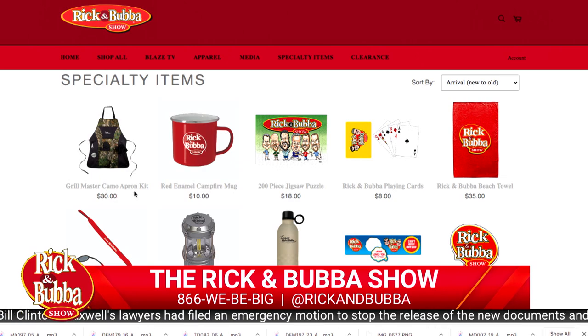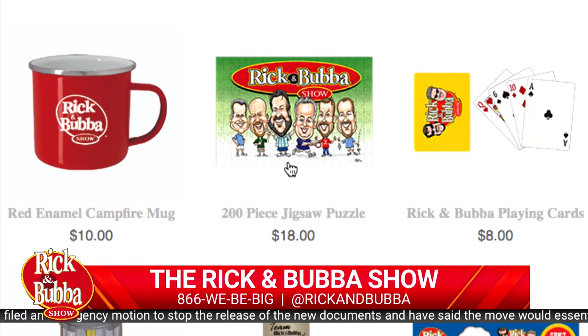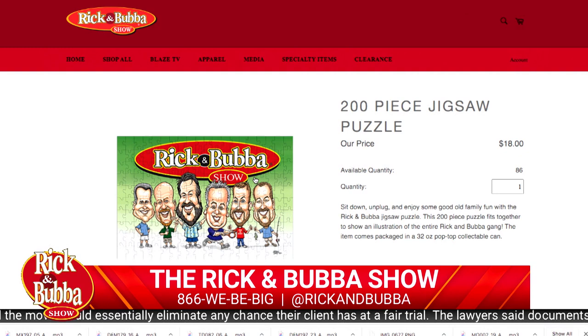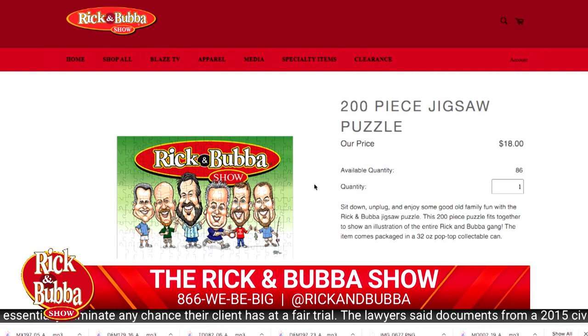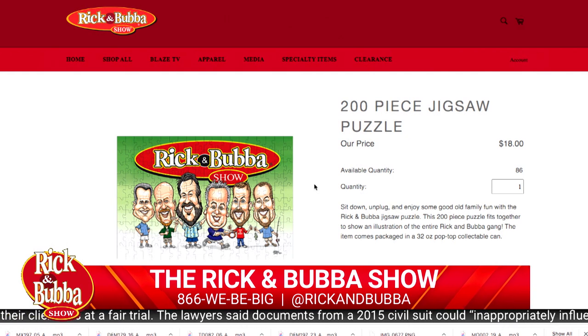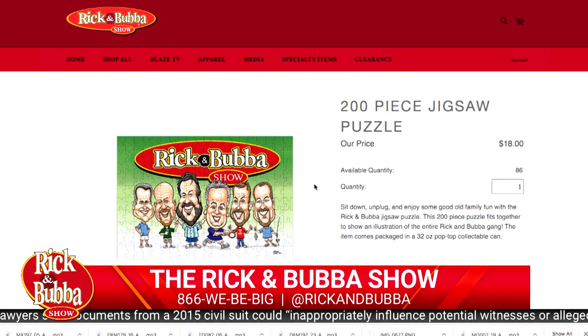And we have now a jigsaw puzzle, 200 pieces, of one of the animated cartoons from some of our best-of CDs that has the Rick and Bubba logo - big, colorful, and bold - and then it has cartoons of every member of Team Rick and Bubba. I didn't know where this would rank on puzzle people. Is this something puzzle people want? Does it meet the puzzle criteria?